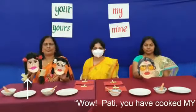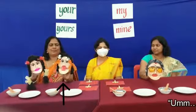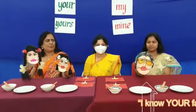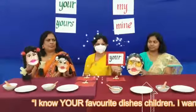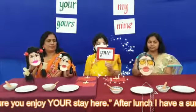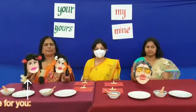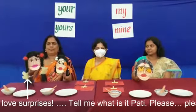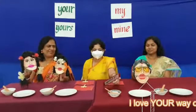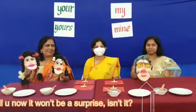Grandma, you have cooked my favorite dishes. I wanted to make sure you enjoy your stay here. After lunch, I have a surprise for you. I love surprises! Tell me, what is it? Please, please, please! I love your way of begging. But if I tell you now, it won't be a surprise, isn't it?